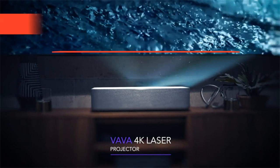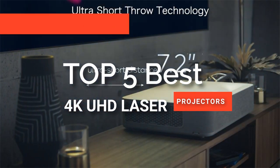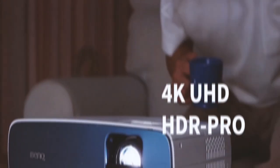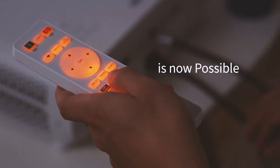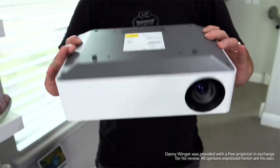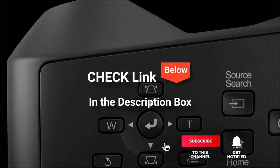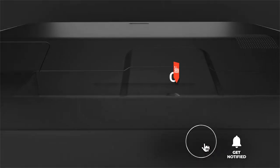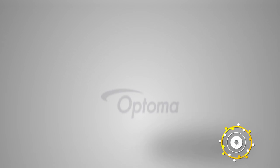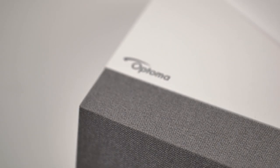Hey guys! In this video, we're going to look at the top five 4K UHD laser projectors available on the market today. We made this list based on our own opinion, research, and customer reviews. We've considered their quality, features, and values when narrowing down the best choices possible. If you want more information and updated pricing on the products mentioned, be sure to check the links in the description box below. So, here are the top five best 4K UHD laser projectors.